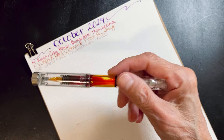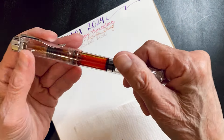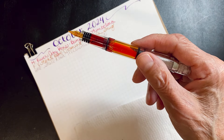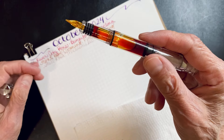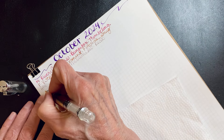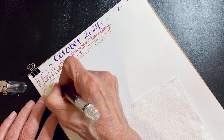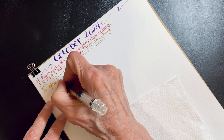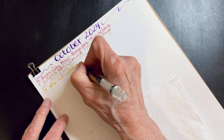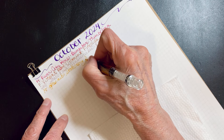I have about 42 inked. This one is Stationery Studio — it's on Etsy. If you can't find them, just message me through Instagram and I'll link it. It's a glass nib. It's gorgeous. I do like glass nibs.